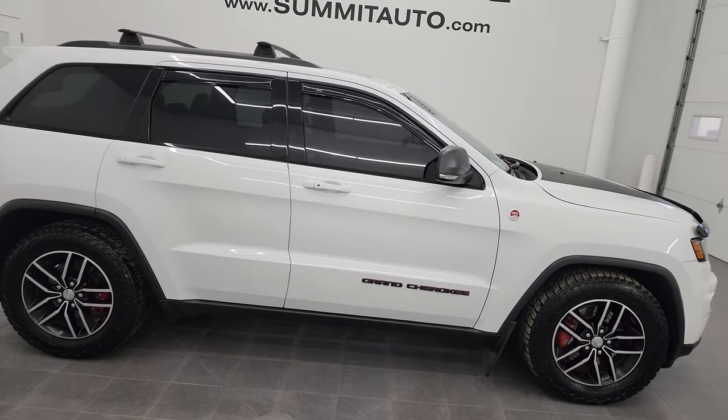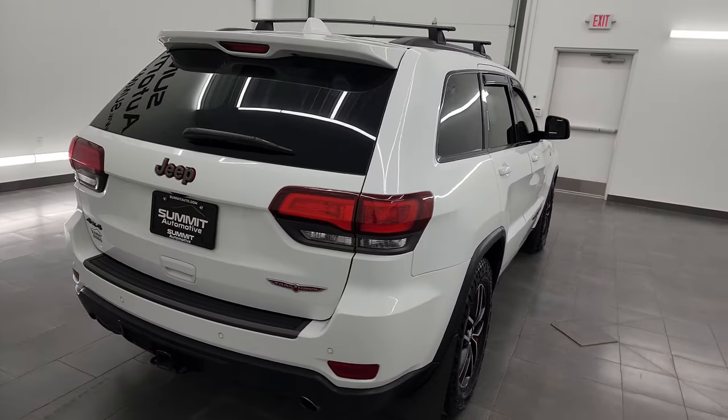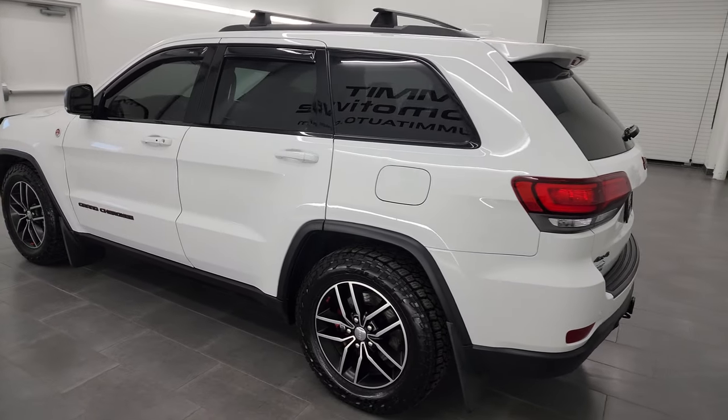This is Brett and this 2017 Jeep Grand Cherokee Trailhawk is stock number 13568ZA. I am here at Summit Automotive in Fond du Lac, Wisconsin, your new and used Jeep and Jeep Grand Cherokee headquarters.